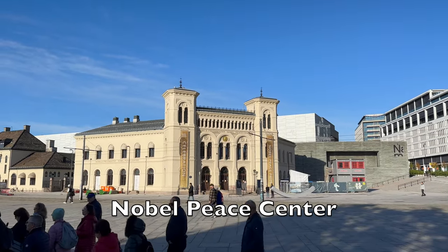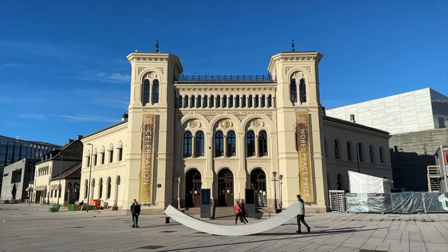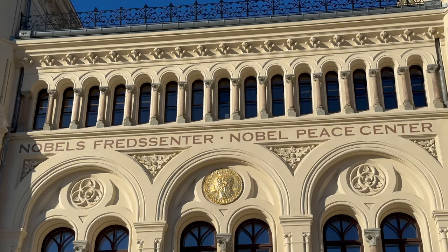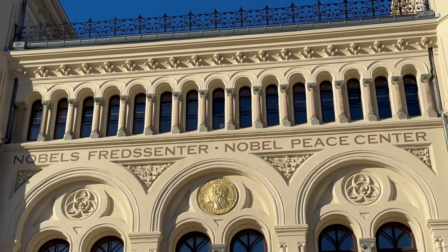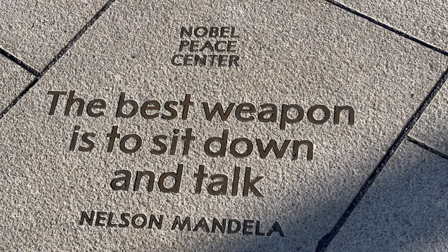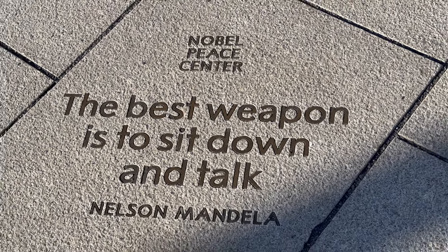Nobel Peace Centre. Next to the City Hall and located inside a former railway station building, the Nobel Peace Centre stands as a tribute to the ideals of peace and conflict resolution. The centre serves as an interactive museum that utilises multimedia technology to bring the stories of individual laureates and the history of the Peace Prize to life.